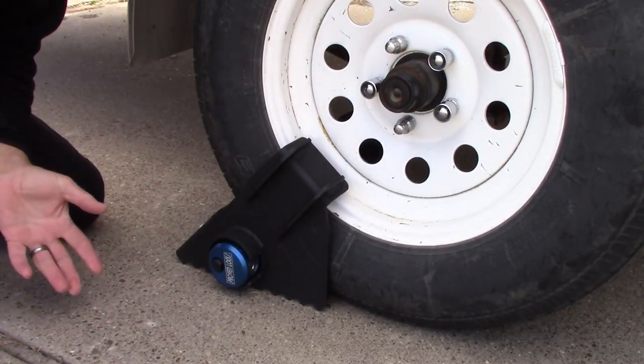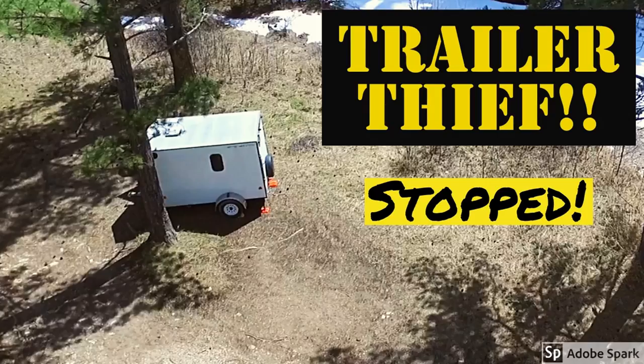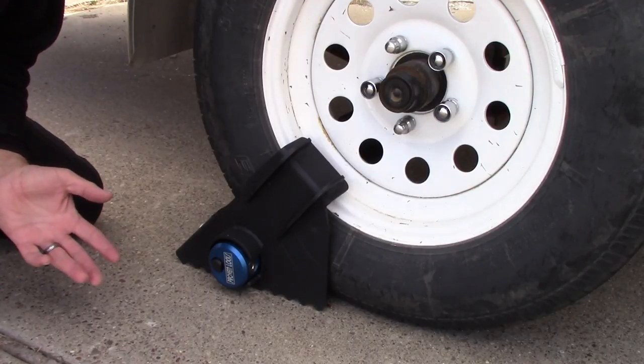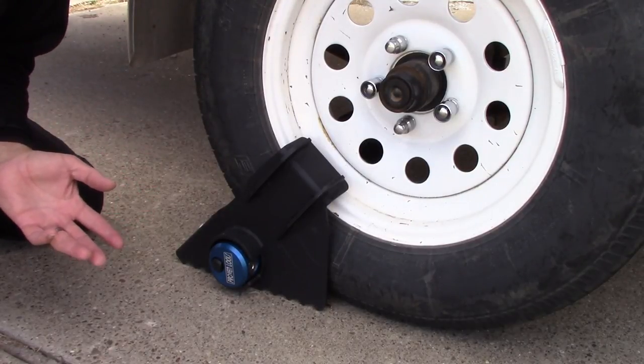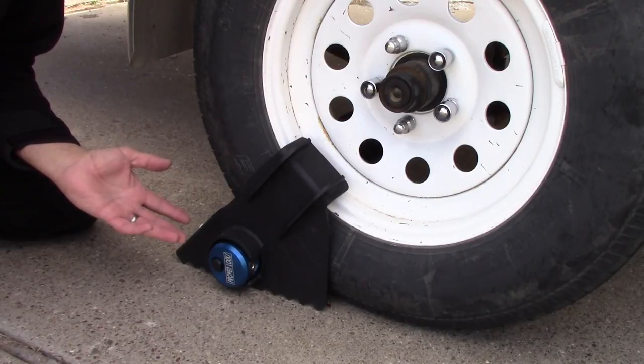Now the first thing I always hear — like in my first trailer theft video that got a lot of views and about 1,400 to 1,500 comments — is people saying they're just going to cut those locks, pick those locks, or defeat those locks. Well, every lock can be defeated, every one. But from what I just showed you driving around the neighborhood, why would they come here to steal this little trailer when they're going to have to play around with trying to pick or defeat this lock somehow? They're not going to.